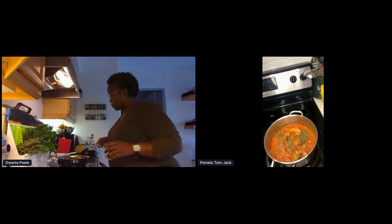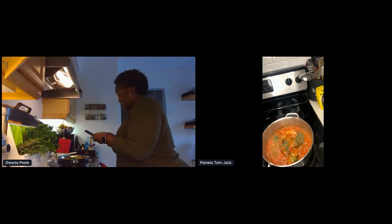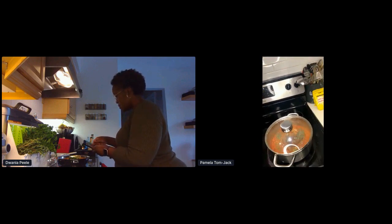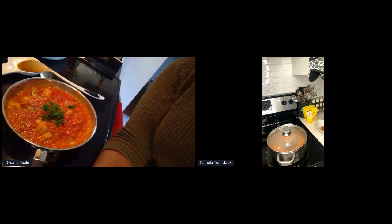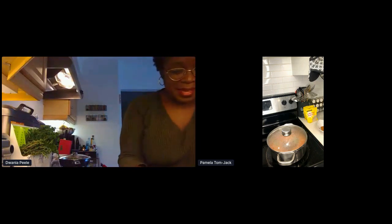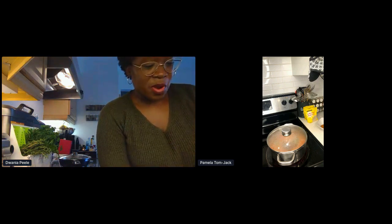I'm going to cover the pot again just to simmer for another five to ten minutes, and it's pretty much done. Let me show you guys what it looks like. That looks good — first time! I had a good teacher. I'll put the other half of my bouillon in because I kind of forgot. I think I'm going to make rice later and take my finished product photo.